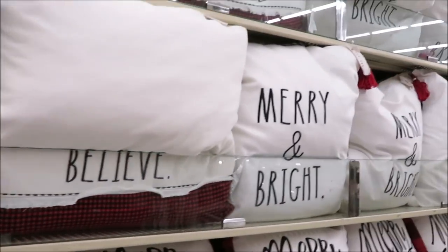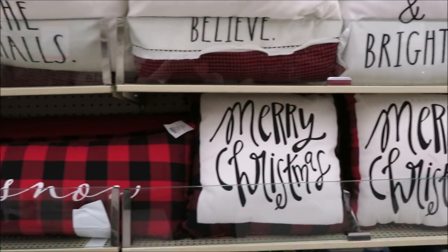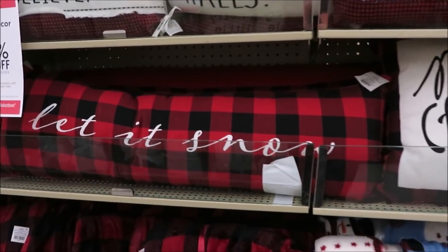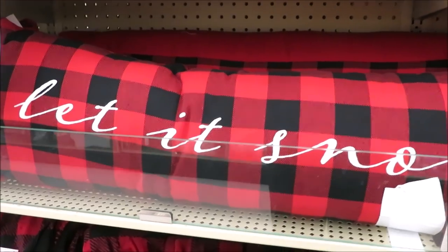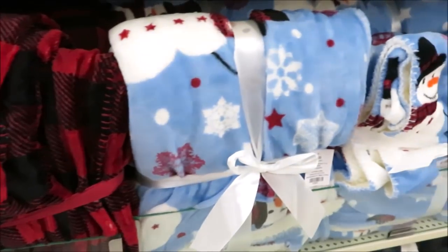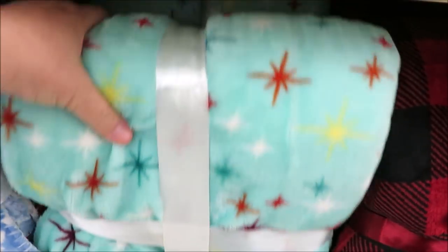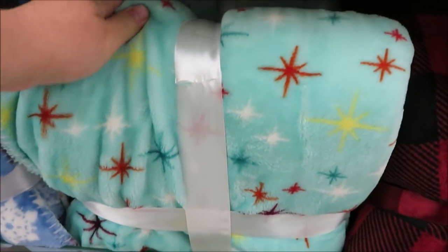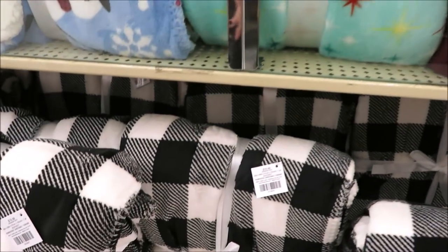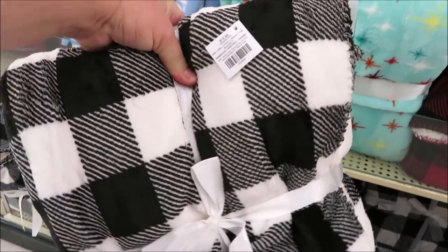That one has buffalo check on the back — it also comes in 'merry and bright.' There are some long lumbar pillows in 'let it snow' for $34.99. They have a lot of throws — all $19.99 — and it also comes in blue, gray, a super cute teal that's very retro-looking, and black and white buffalo check. These are sherpa-lined.